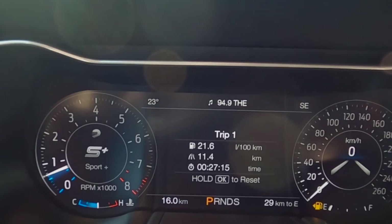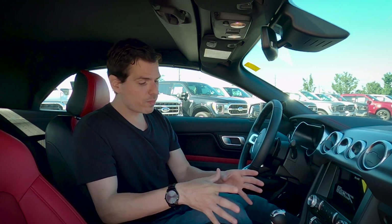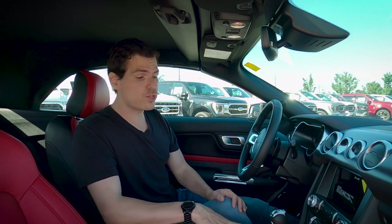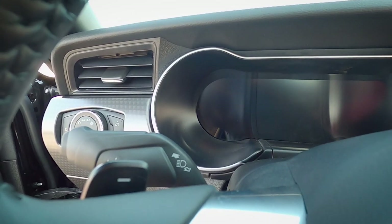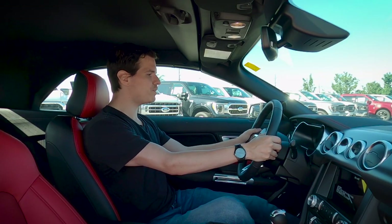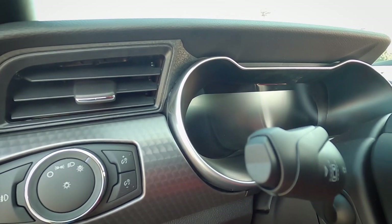The drive modes include snow mode, track mode, drag strip, and more. My personal preference is sport mode for both the steering and the drive mode — it just brings a new level to the vehicle. Sport mode also revs the vehicle a little bit higher. This is the 10-speed automatic transmission, and one of the cool things is that we also have paddle shifters on the steering wheel — minus and plus buttons — so as we're driving we can easily flip through gears as we need to.